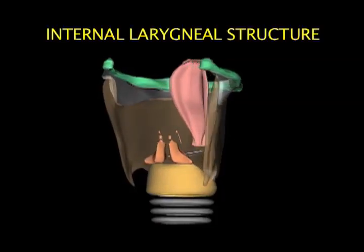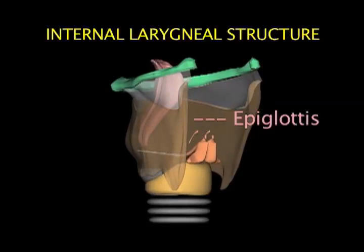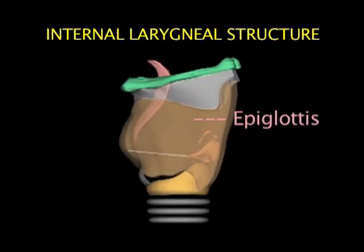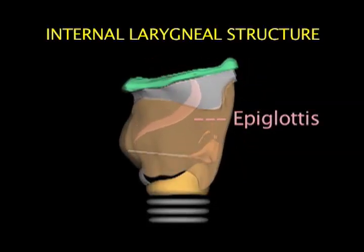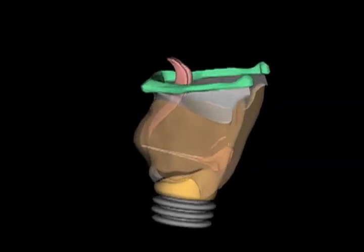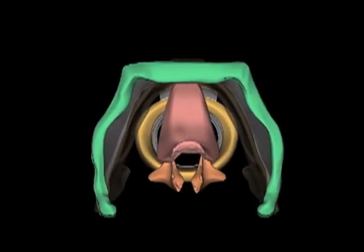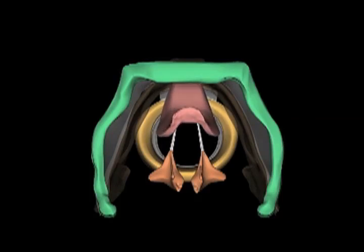Let's look at the internal structure of the larynx. The epiglottis is an important pharyngeal landmark during intubation. It's a curved leaf-shaped structure attached to the inside of the thyroid cartilage. Its upper rounded edge projects into the pharynx. The stalk at the base of the epiglottis allows it to fold over the glottis, and this flexion helps protect from aspiration by directing food and liquid into the esophagus.